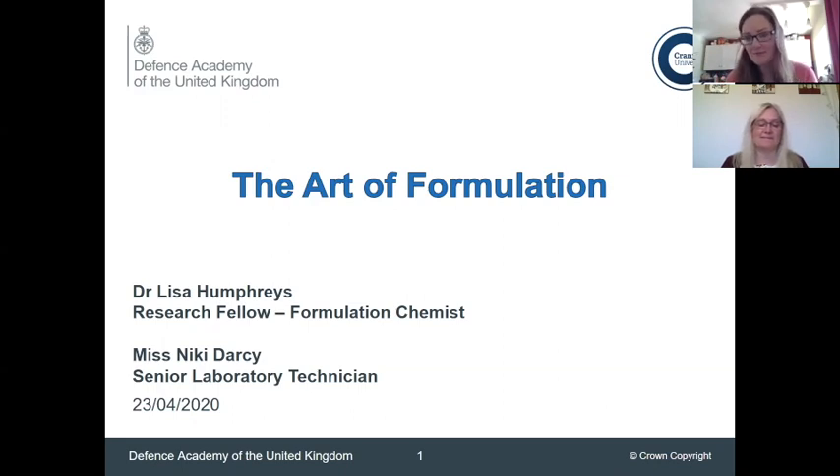I'm Lisa Humphries. I've worked for Cranfield University now for about five years. I'm an explosive formulation chemist and that sounds very funky — quite cool and a very rare but fun job. And Nicky, my colleague, will introduce herself now as well.